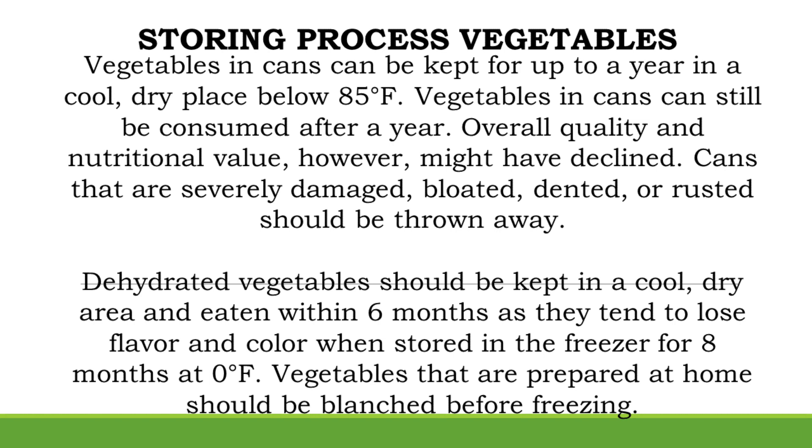Cans that are severely damaged, bloated, dented, or rusted should be thrown away. Dehydrated vegetables should be kept in a cool, dry area and eaten within 6 months, as they tend to lose flavor and color when stored in the freezer for 8 months at 0 degrees Fahrenheit.